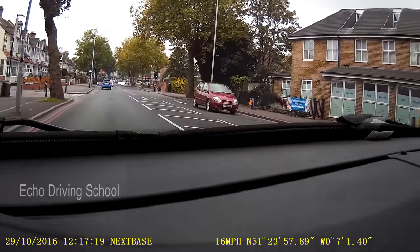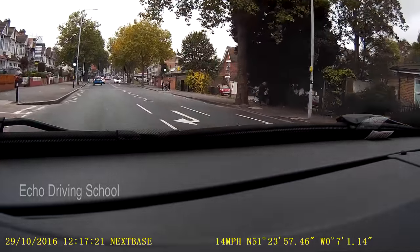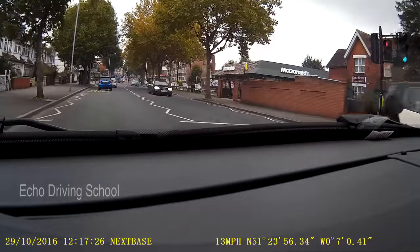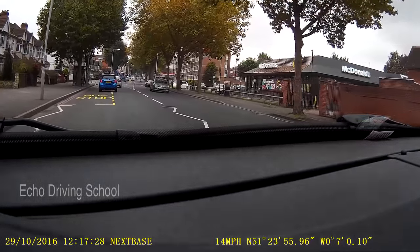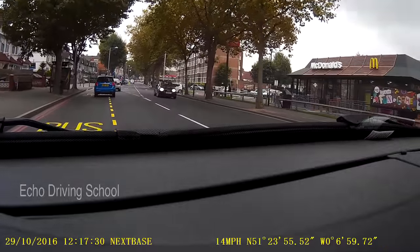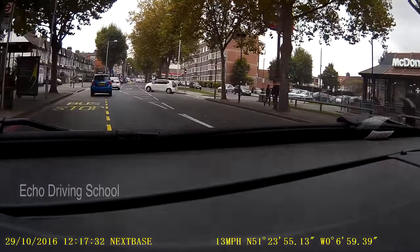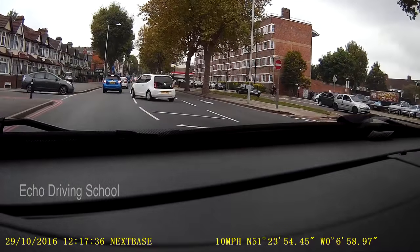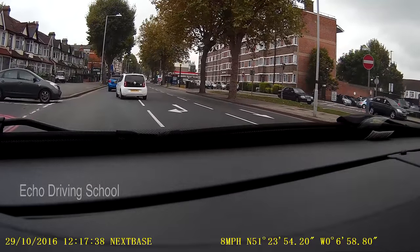As I'm coming here I've got a pedestrian crossing — a traffic light controlled one. There is a pedestrian there so I'm a little bit cautious. The lights haven't changed and I've made my progress. On the right you will note the McDonald's — be wary of cars coming out from that. On the left you've got other road users who are trying to come out.